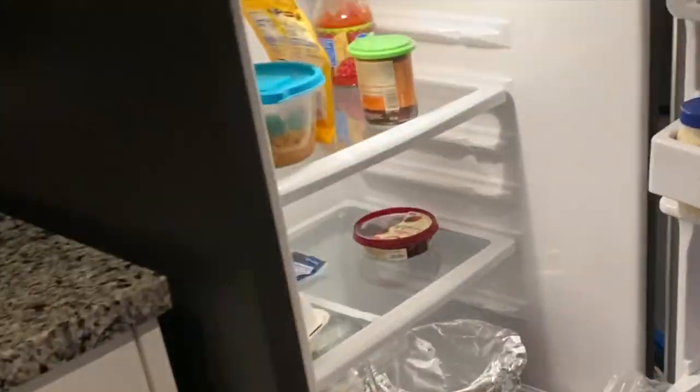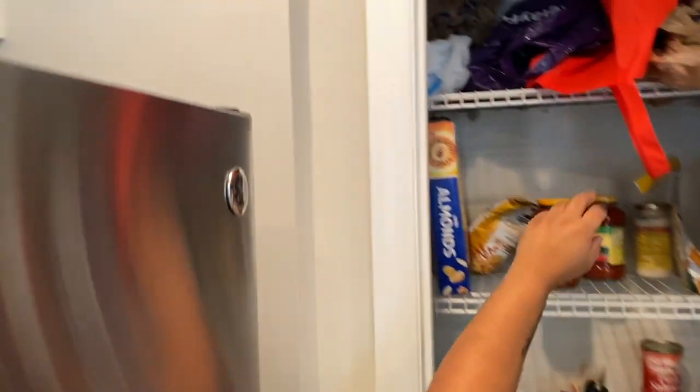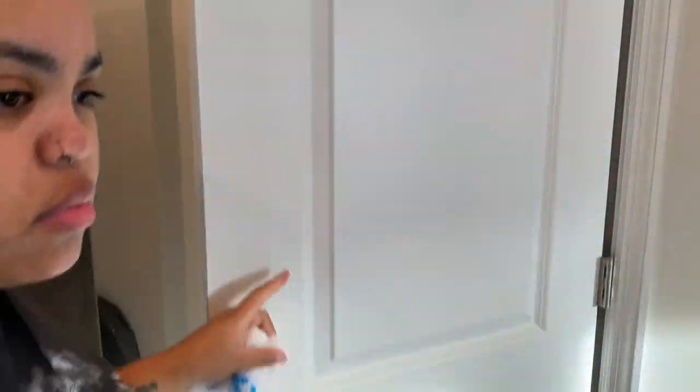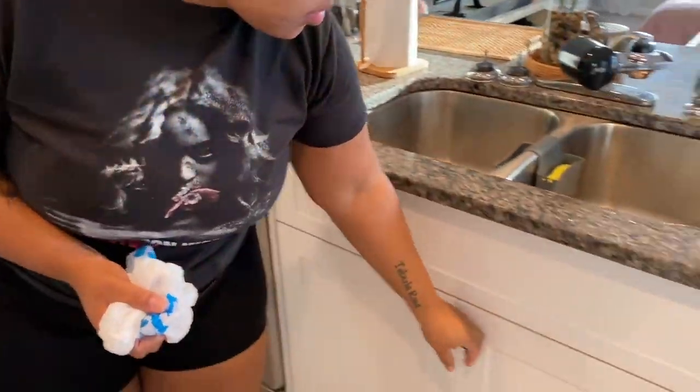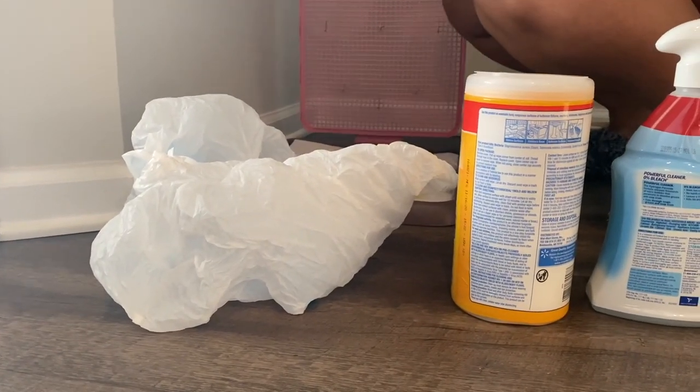Once the dogs are done eating, it's time to get their pee pad clean for the day. I like to do that first thing because overnight it gets a little funky. Getting that clean keeps the house smelling nice and fresh, and then they'll have a fresh pee pad to go on for the day.